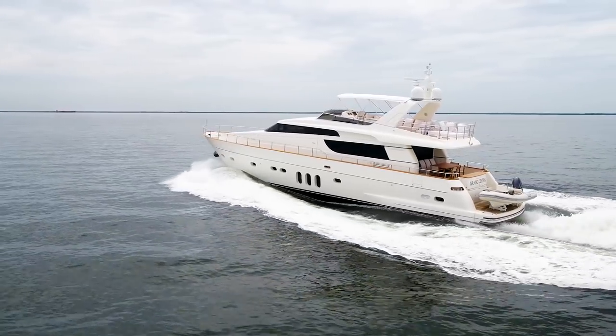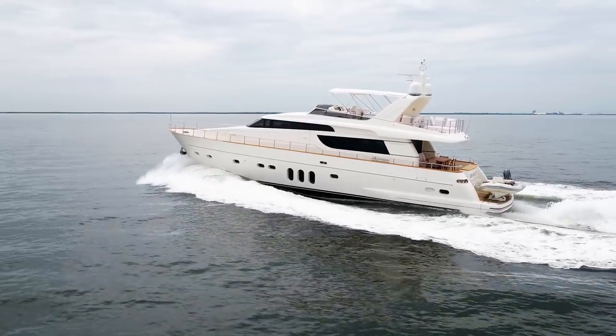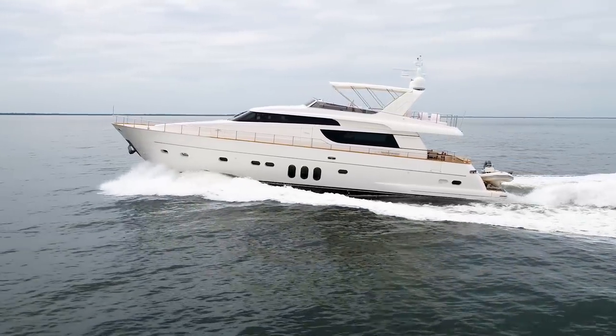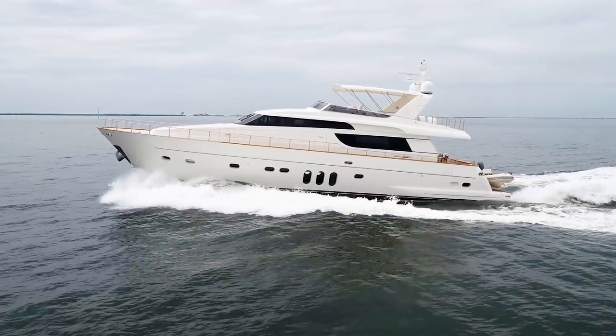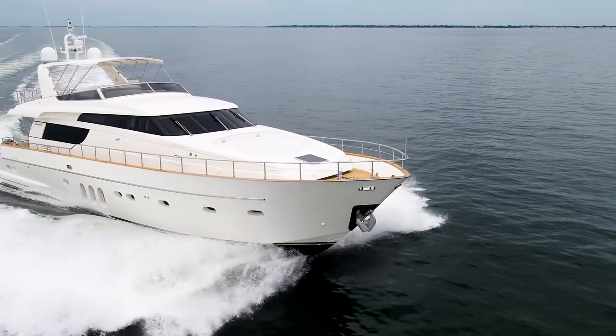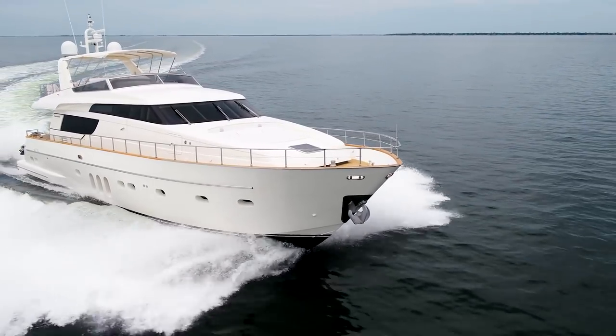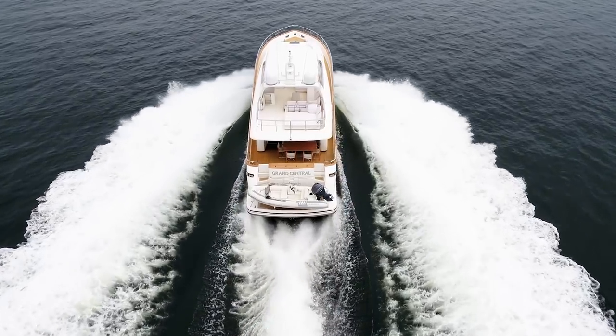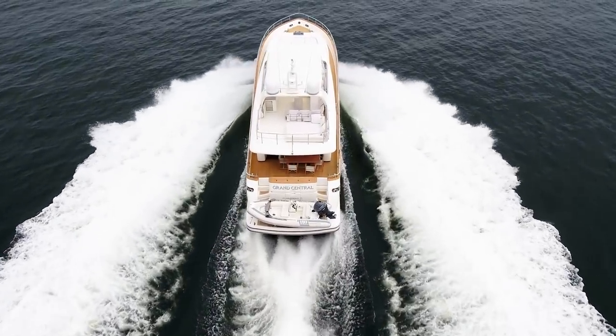This beautiful yacht was imported to the United States by San Lorenzo to cater to the needs of a discerning yachtsman, someone that values true quality and excellence beyond the industry standard. Built as a 2012 model year and featuring U.S. power specifications, Grand Central was custom outfitted top to bottom by famed designer Marty Lowe to exude a zen-like, casual and open atmosphere throughout.